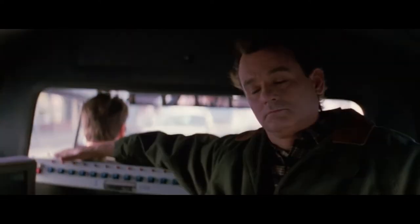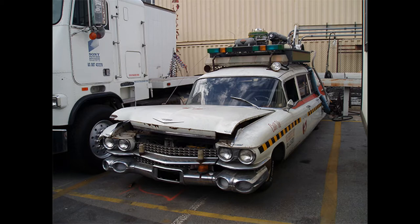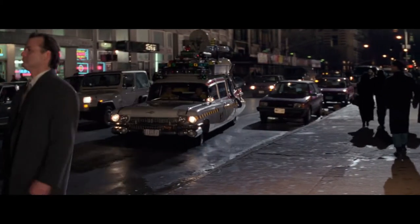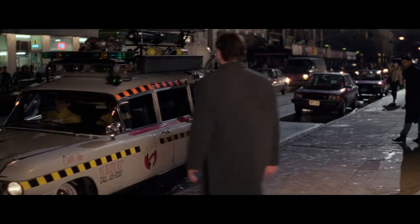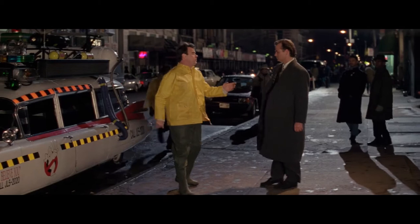Ecto-1, as lore goes, actually died on the Brooklyn Bridge during filming of Ghostbusters 2. Years later, Sony treated it to a full restoration and displayed it in various venues, all the while leaving Ecto-1A to languish on the Sony backlot after a petition from the Ghostbusters fans website to buy and restore the vehicle fell through in 2007. While Sony didn't appear to respond directly to the petition, Sony did decide to put the Ecto-1A into proper storage.